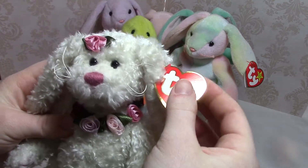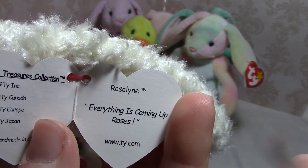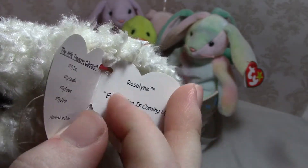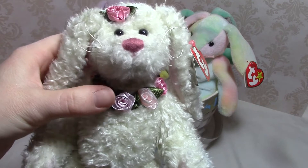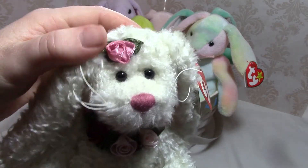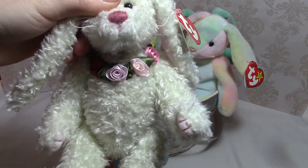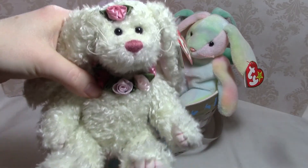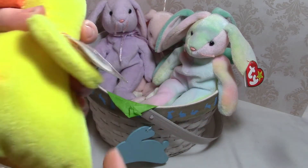This is Rosalind — she says 'everything is coming up roses.' They don't have rhymes like the Beanie Babies did, but she's got a pretty little flower necklace and a flower in her hair, and she's got articulated arms and legs so she can sit up like a teddy bear.